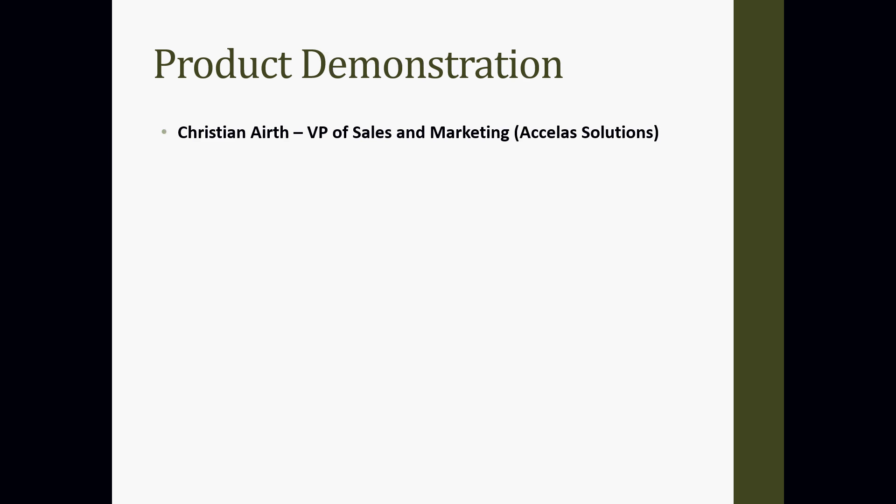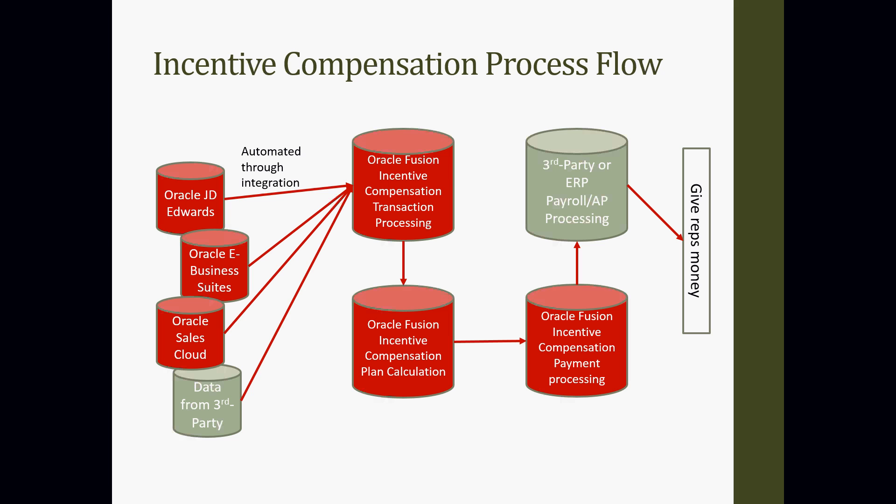We're going to jump right into the application, and Christian is going to present that for us. This is Christian Erich, Vice President of Sales and Marketing here at Accela Solutions. I'm going to walk you through a particular setup we did, using some dummy transactions. Before we talk through this, to the point Greg made about automating your business, centralizing your data, and automating the process — this is a standard view of all the clients we've implemented.